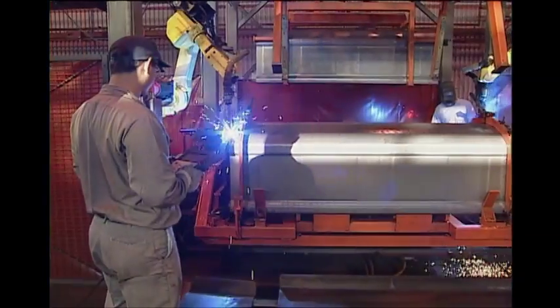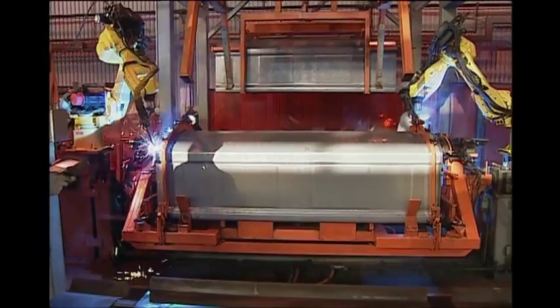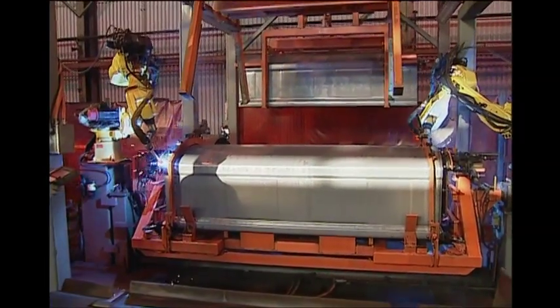Robotic welders weld in one continuous motion, providing the most consistent and strongest weld possible, as 100% of the metal penetrates the seam.